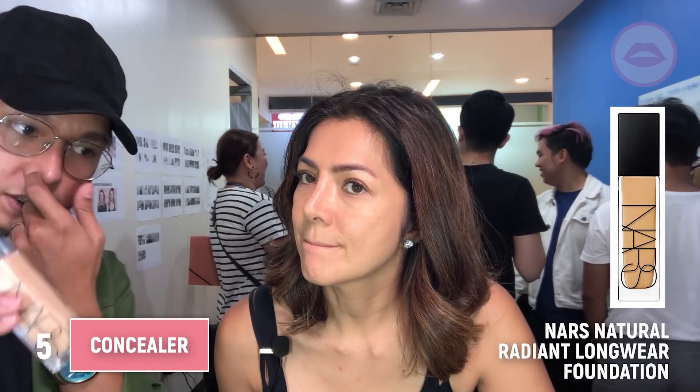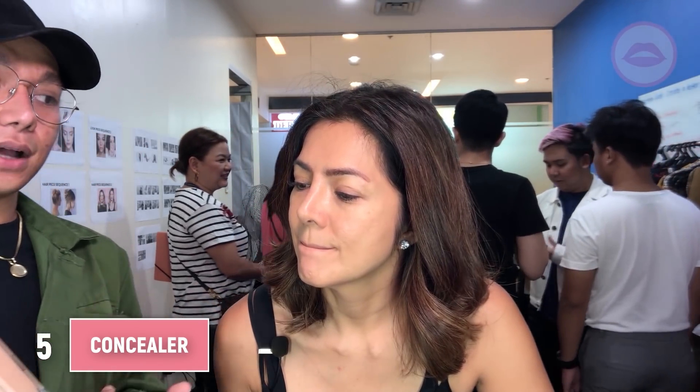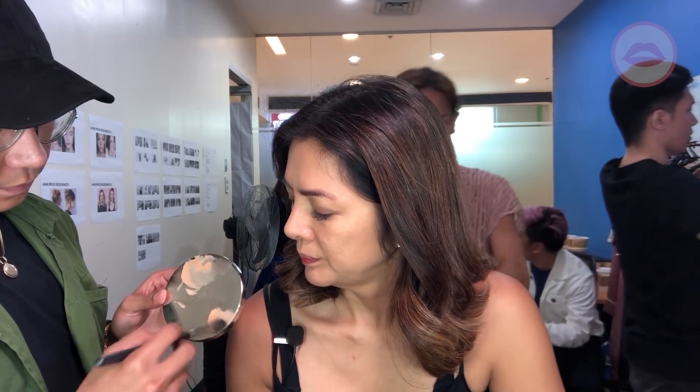For the under eye area, we also use foundation — which is this natural raisin concealer. Then NARS, because it's full coverage but super light on the skin. The technique is I just focus on the inner corners, like this, in that area — to give it a pop but not overly done. Because the more product you put, the more tendency to need a retouch.